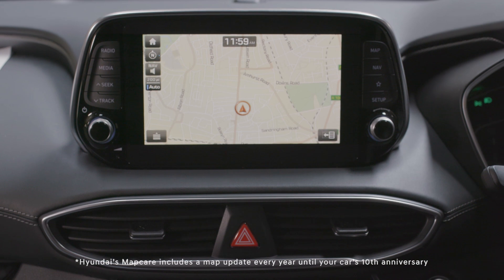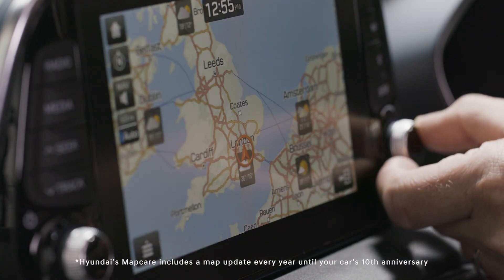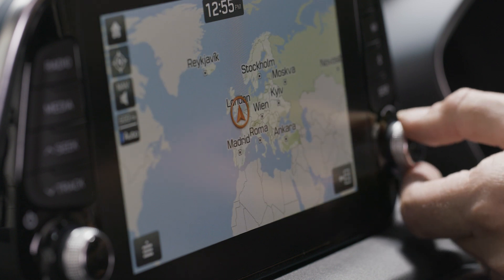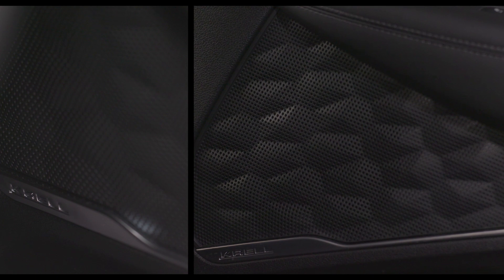For premium and above, you'll have an 8-inch colour touchscreen with built-in European mapping and 10 years' worth of map upgrades. You'll also get access to TomTom Live services, so you can get the very latest travel news, and this Krell premium audio system with 10 speakers.